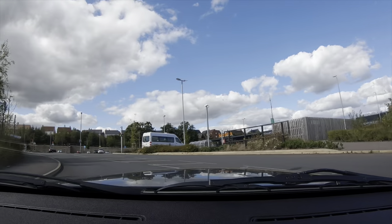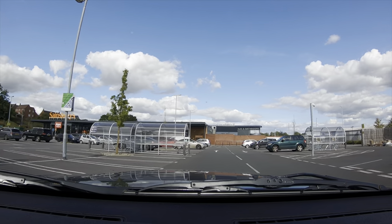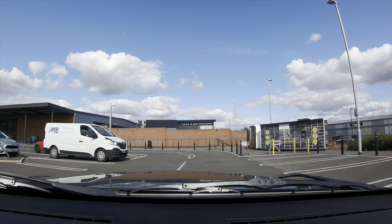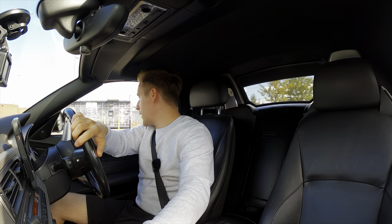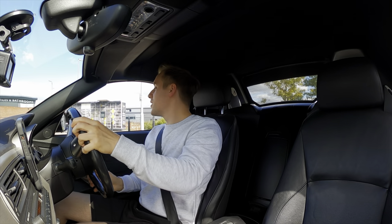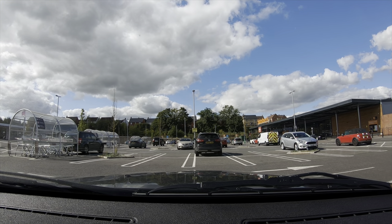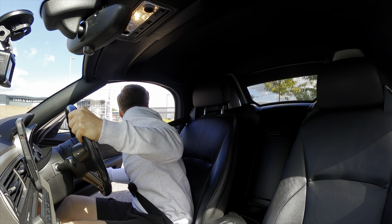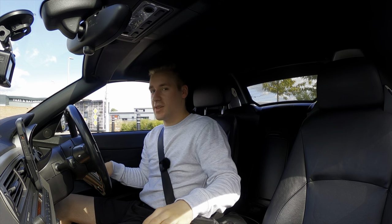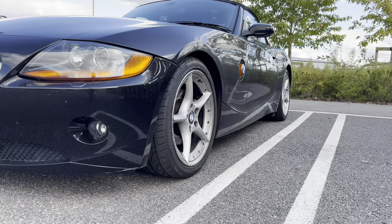I'm off to the supermarket to get some everyday essentials — this is what you normally do in town. One thing I'm not great at with this car is spatial awareness; because it has no parking sensors I need to do some weird maneuvering. The only way I can really tell how far back I am is by opening the door. If you don't have parking sensors and there's no one next to you, you can swing your door open to see where the end of the car is.